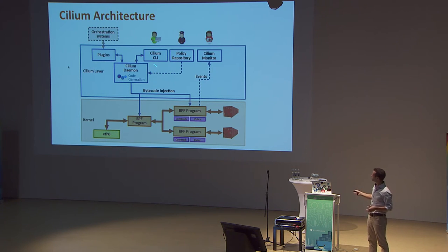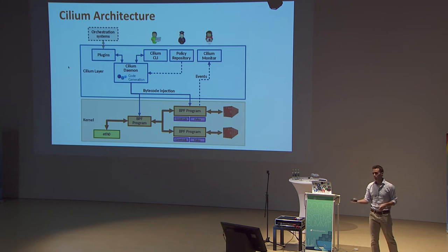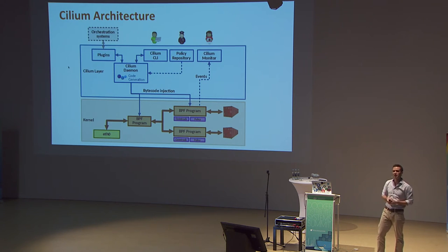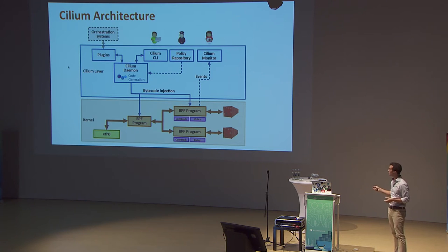Cilium runs an agent on each node that programs the kernel to run BPF bytecode. It integrates with orchestration systems through a plugin layer — a libnetwork plugin receives notifications when a new network is created or a container is attached. We also listen to local Docker runtime events. A local CLI allows you to query the system, but normally Cilium would be invisible — just a plugin that does networking for you.